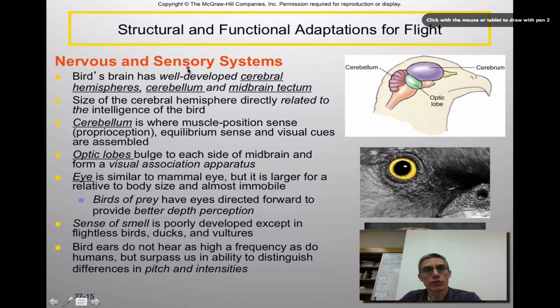The nervous system and sensory systems of birds are definitely well-developed — much more advanced than in reptiles. The bird's brain has well-developed cerebral hemispheres, the cerebellum, and the midbrain. The size of the cerebral hemisphere is directly related to the intelligence of the bird — the larger it is, the more intelligent the bird. The cerebellum is where muscle position sensing and proprioception occur, providing equilibrium and the ability of the bird to remain upright, and visual cues are also assembled there. The optic lobes are found on each side of the brain and are associated with the visual apparatus.